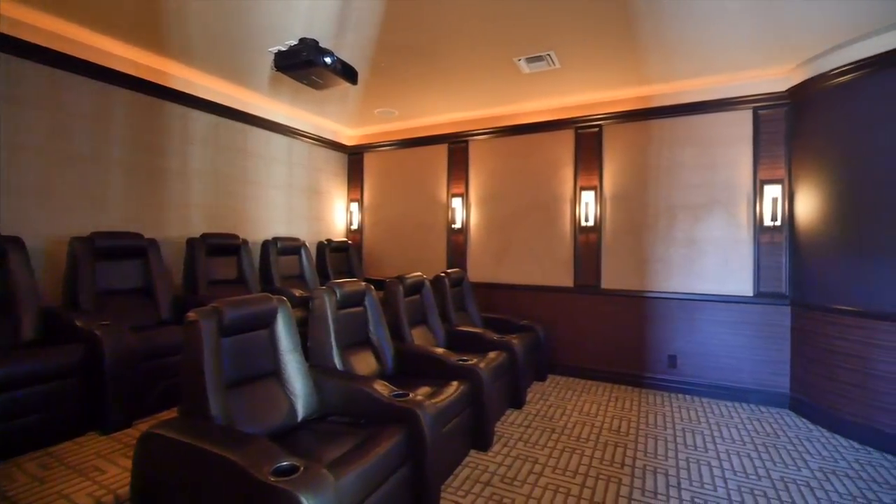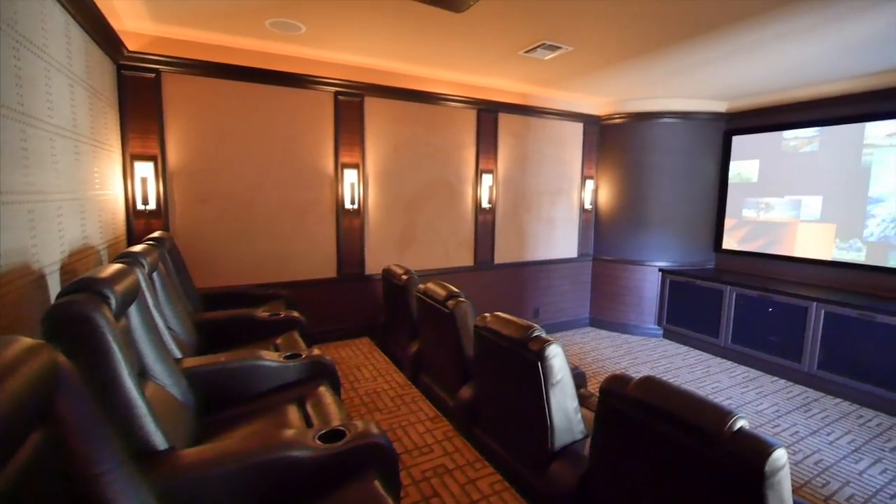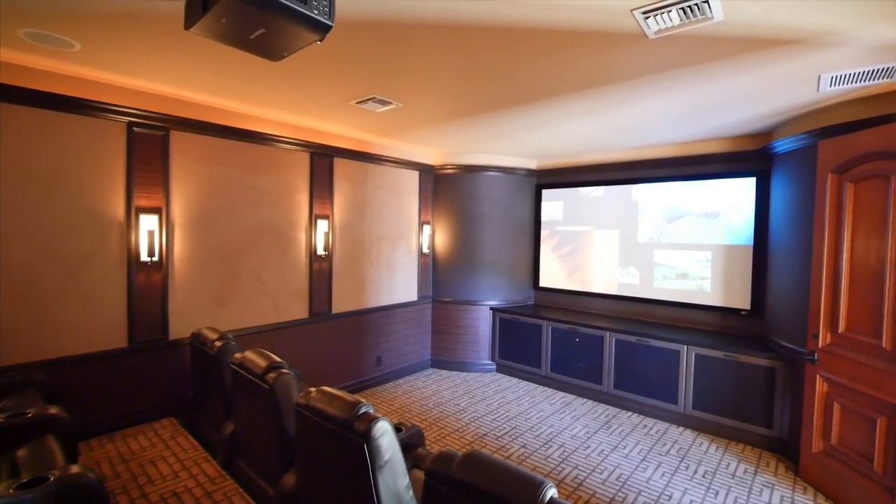No need to go to the movies — do it in your own home. The nine-seat theater is beautifully detailed, featuring plush carpet, high detailed ceilings, and state-of-the-art audio technology.